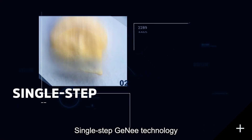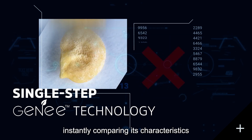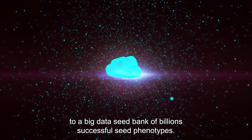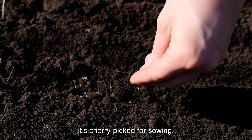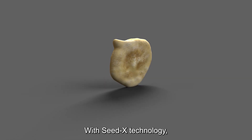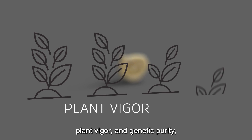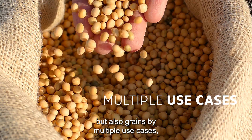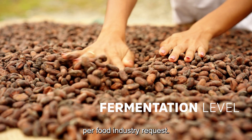Single-step Genie Technology optically analyzes each seed, instantly comparing its characteristics to a big data seed bank of billions of successful seed phenotypes. If the seed meets the requirements, it's cherry-picked for sowing. With SeedX technology, you can sort not only seeds by uniformity, plant vigor, and genetic purity, but also grains by multiple use cases, such as protein content and fermentation level, per food industry request.